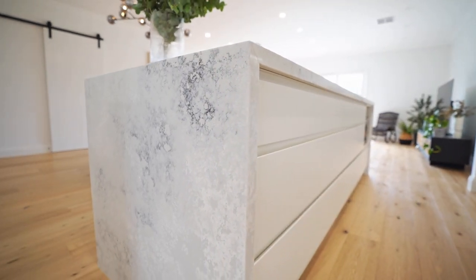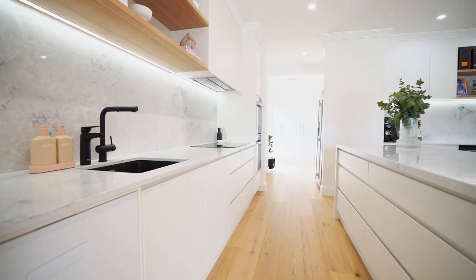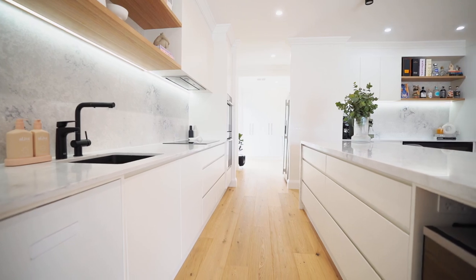The favourite things in my kitchen are this beautiful island bench. We designed this to not have any sinks or clutter on it because the stone is just amazing, and we love entertaining here and food prepping.